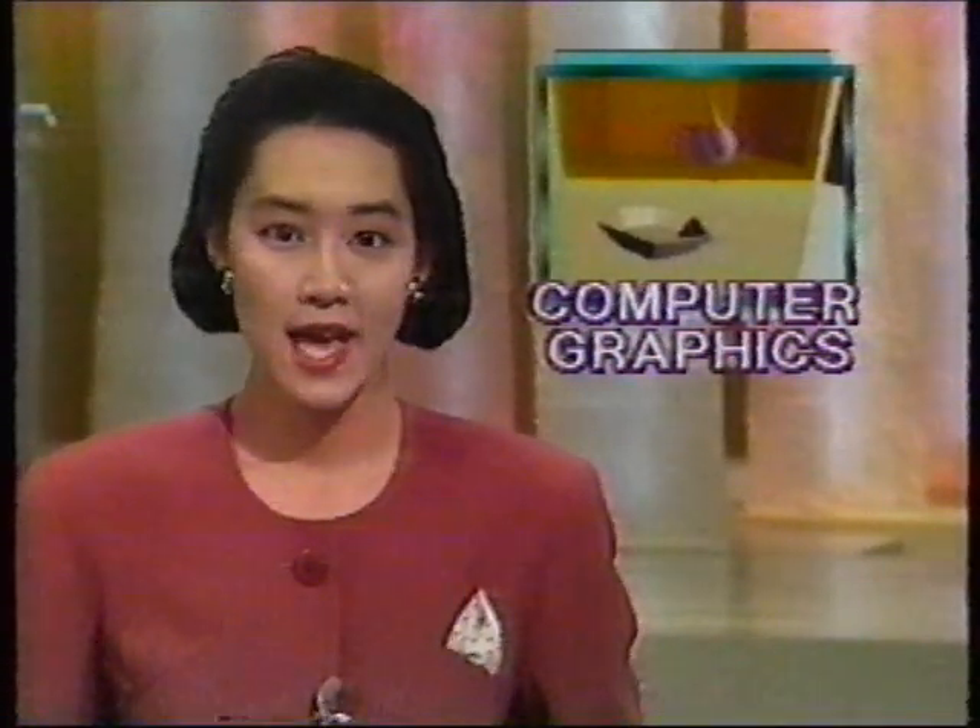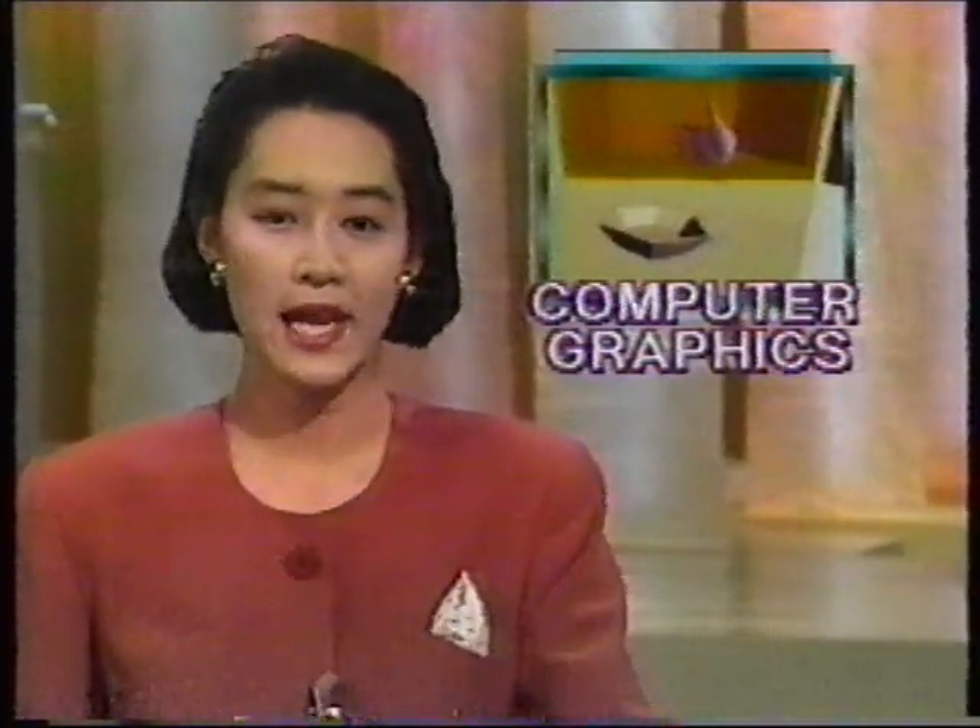Recent developments in computer technology have now made it possible for human beings to literally enter into the world of computer graphics and feel as if they are moving freely within it. This technology originally stems from a U.S. space development project and is called Sensing Artificial Reality. Tonight we will explain how this technology could be used in Japan.